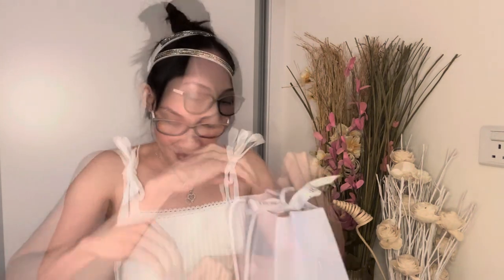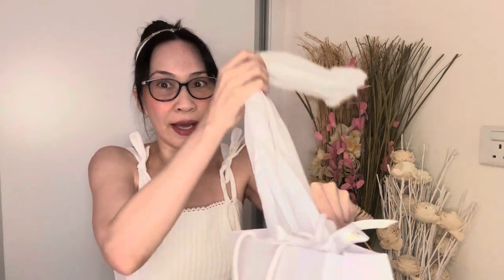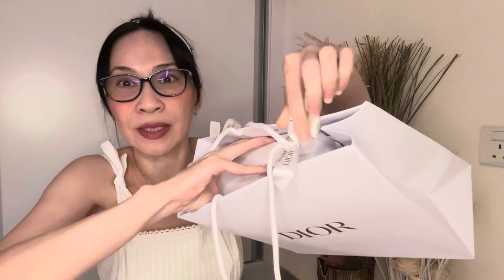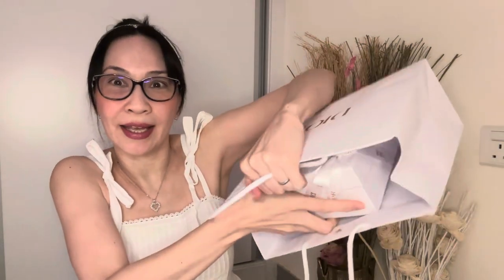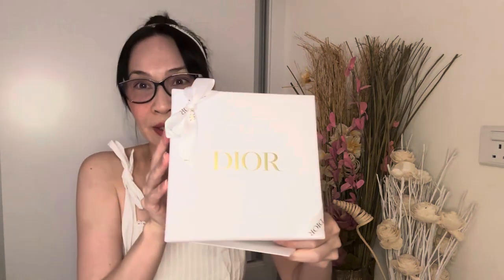So this Dior purchase was actually an online order and they did a very good job at packaging it. The ribbon was so tight I could barely remove it, but after some tucking I got it off. Dior does a marvelous job with their packaging.